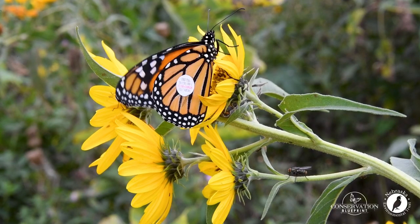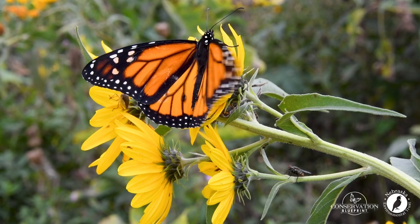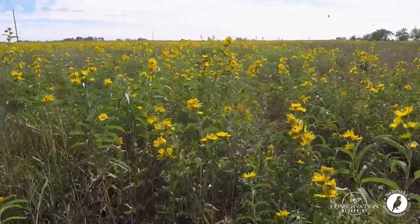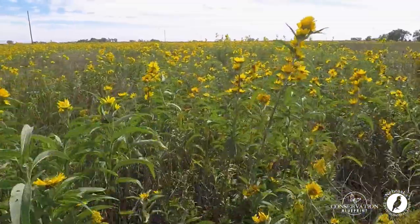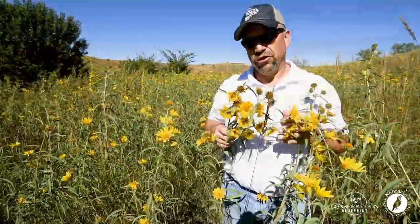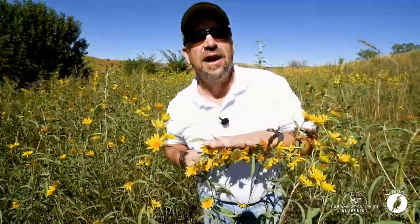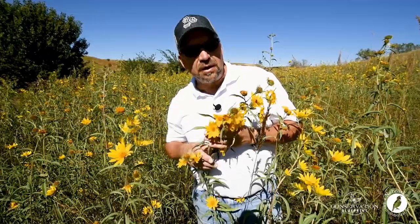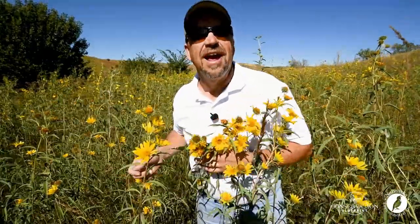There are 60 other Helianthus species options out there for you to consider — find the ones that are at home in your area. Making sure that you have sunflowers in your project means we're providing pollinator value at a really important time of the year, but it also means that we're providing critical resources for everything from grassland songbirds to quail and monarch butterflies to honeybees. And that's great habitat.